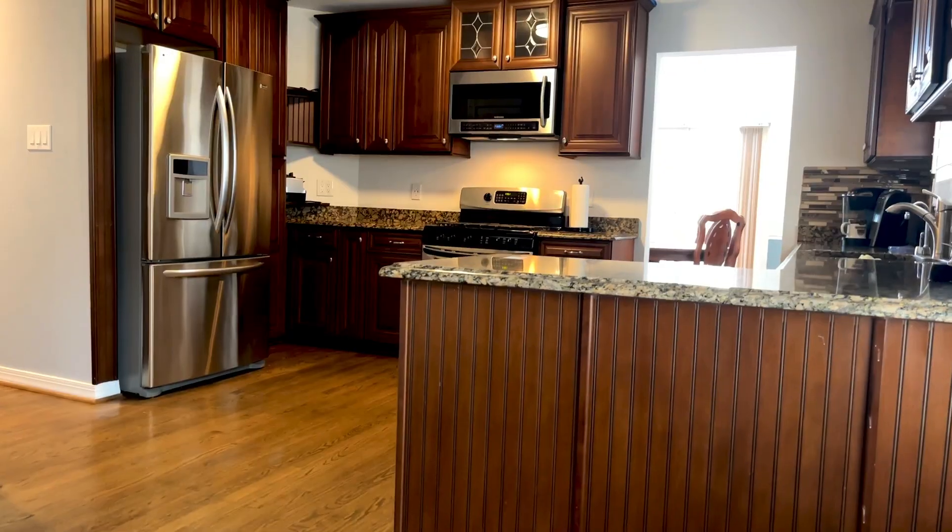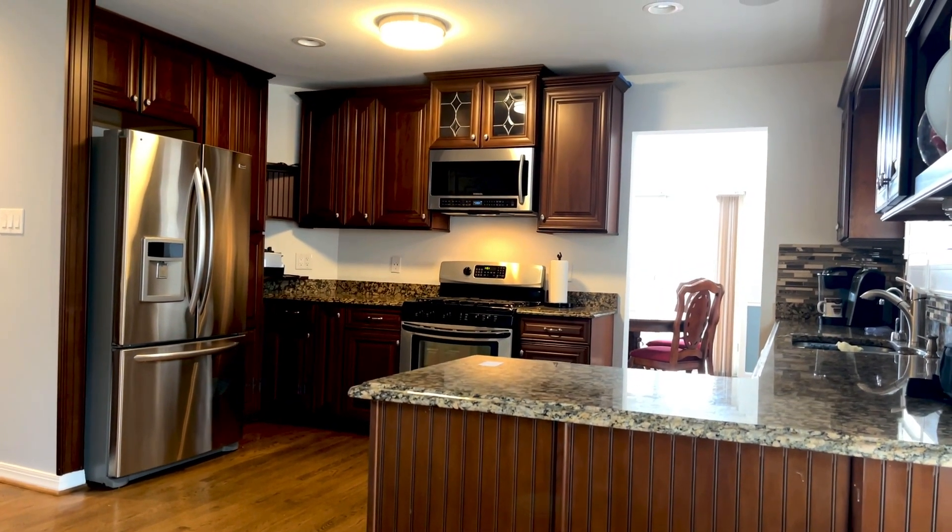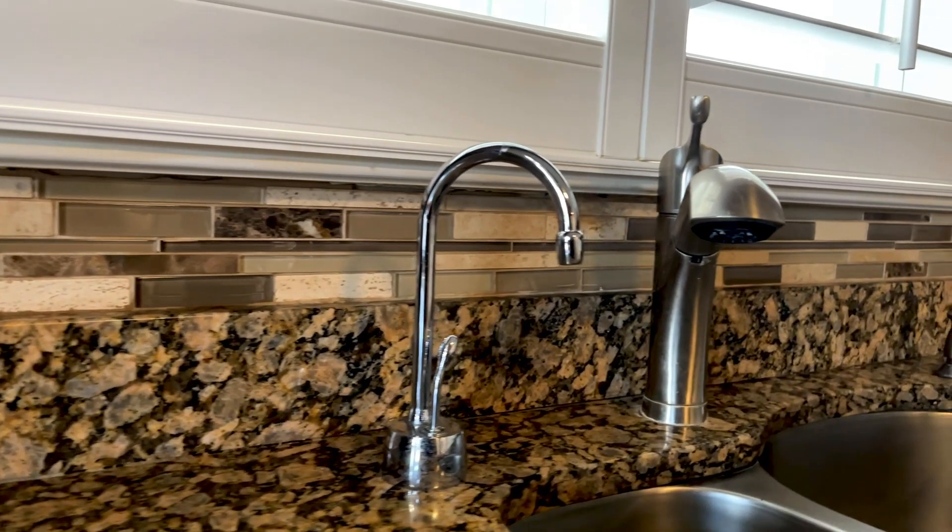The kitchen is a chef's delight featuring complete stainless steel appliances, granite countertops, a charming tile backsplash, and tall solid wood cabinets.